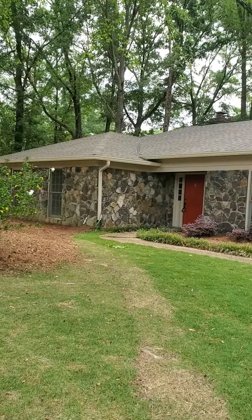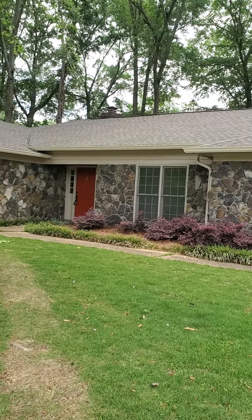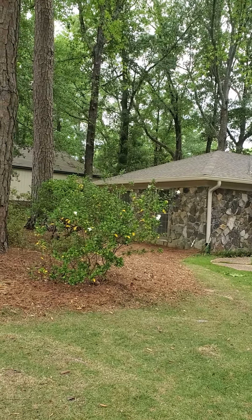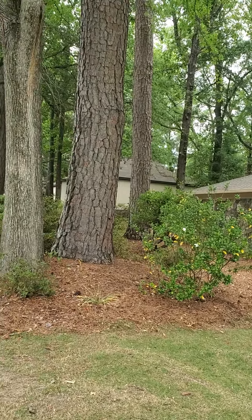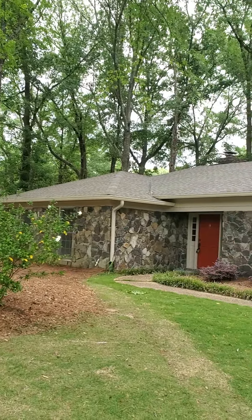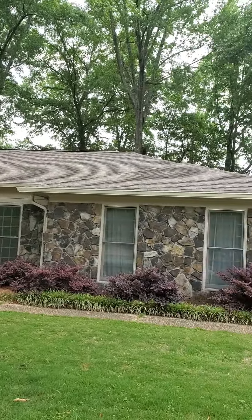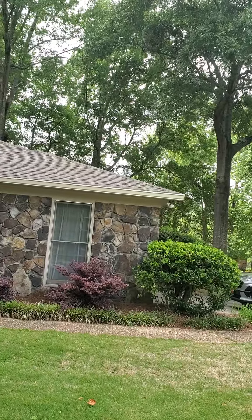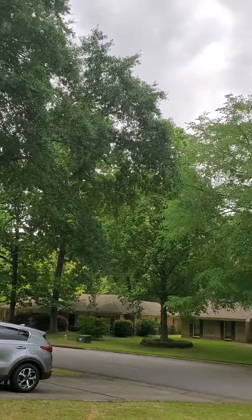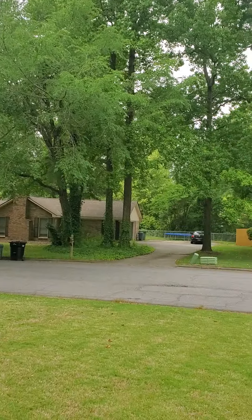Beautiful landscape and beautiful lawn. You can see we've got gardenias blooming — they smell wonderful. Got a couple of big trees here in the yard, but they look well-rooted. I don't anticipate any problems from those. It's a beautiful, shaded neighborhood.